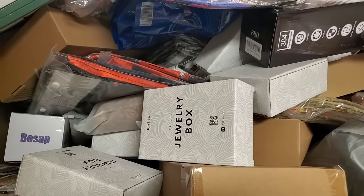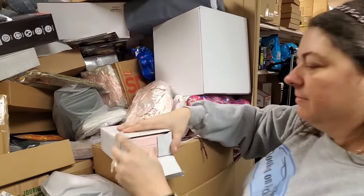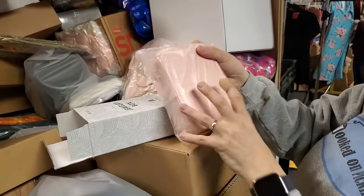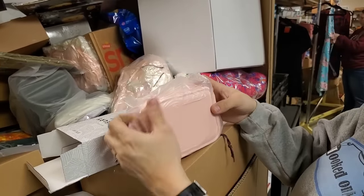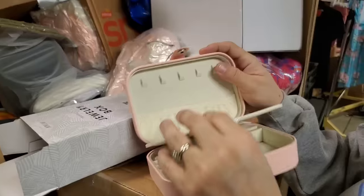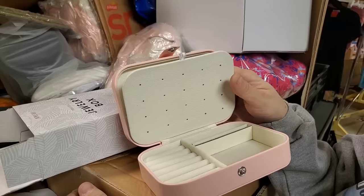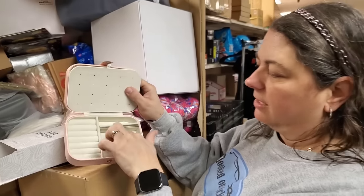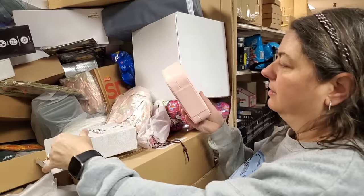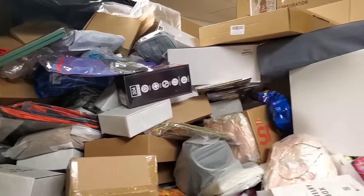Jewelry box - it even says travel jewelry box. Let's see what it looks like. It's cute. So you can put necklaces, bracelets, or rings there, and then you've got a little pocket for your earrings. And then you've got a little compartment here for your rings. I was thinking the girls might like that. We could have one for Lexi, one for Faith - next time we go on vacation, they'd have their own little travel box.